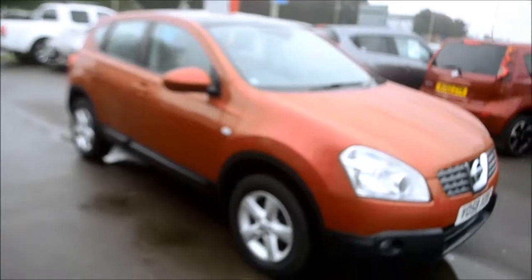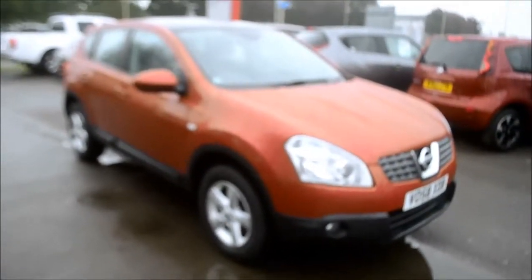Hello, welcome to West's Garage in Gloucester. Today I'm here to show you around the Nissan Qashqai Accenture.